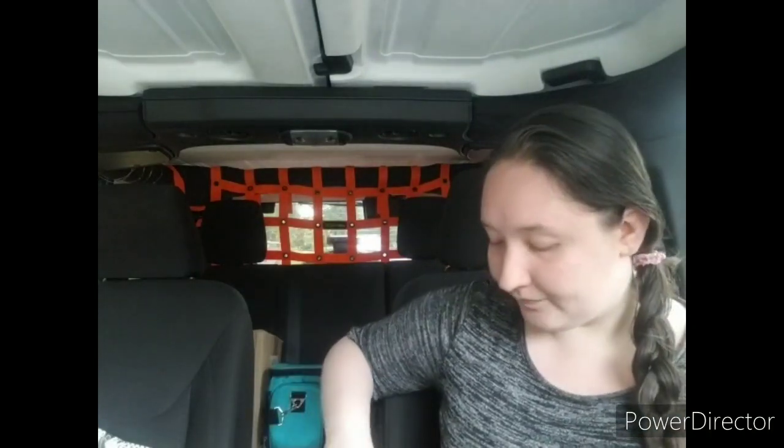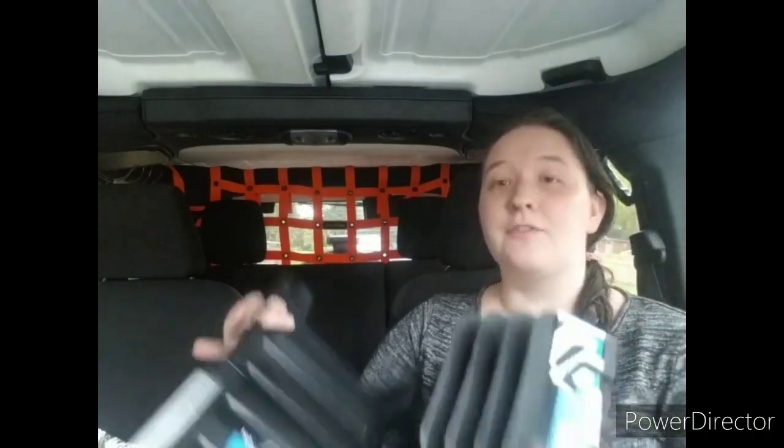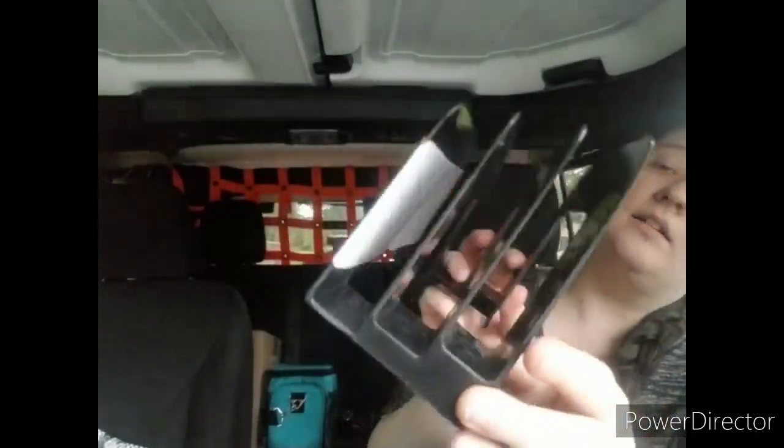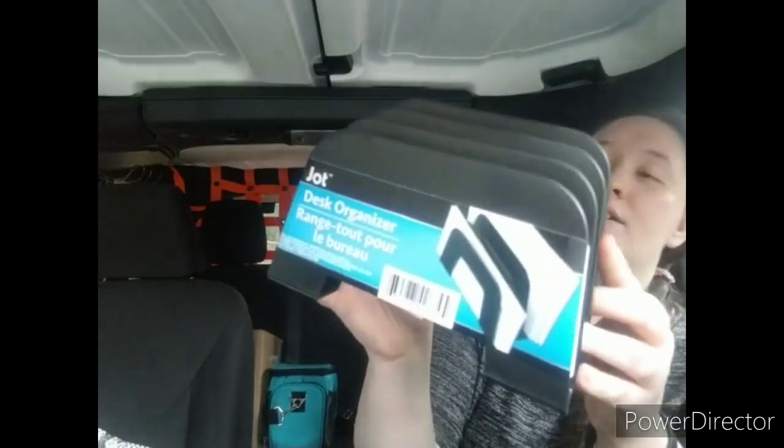First off, some office supplies because I'd really like to get these into the office tomorrow so that I can start using them. My desk is already organized but it can always be better. So I decided to pick up a few office organizers — this is like a little mail organizer type thing. It has three little slots and it's tiered. I just picked up one of these; if I can't use it at work I'll just bring it back home.